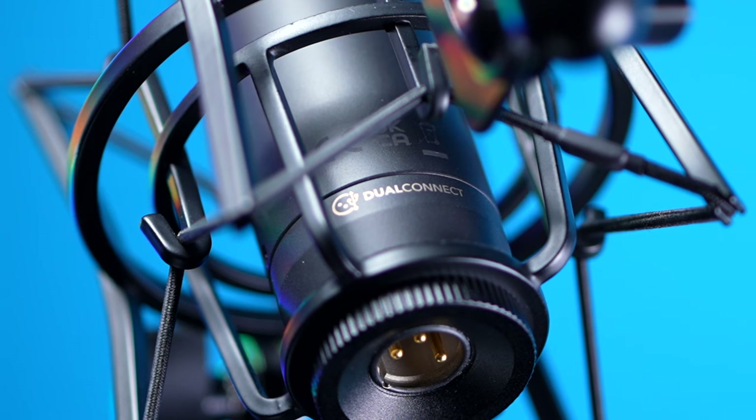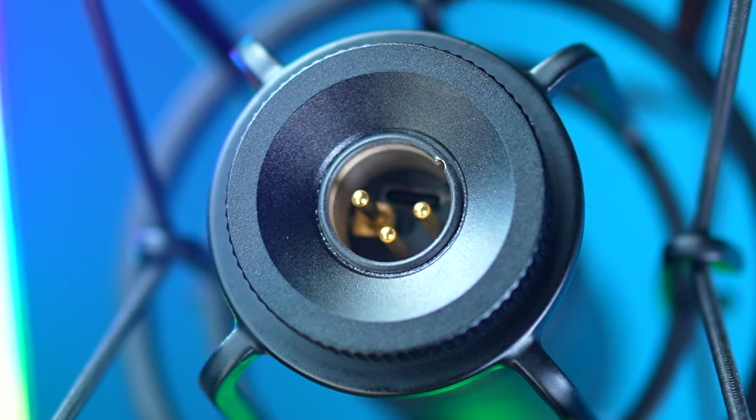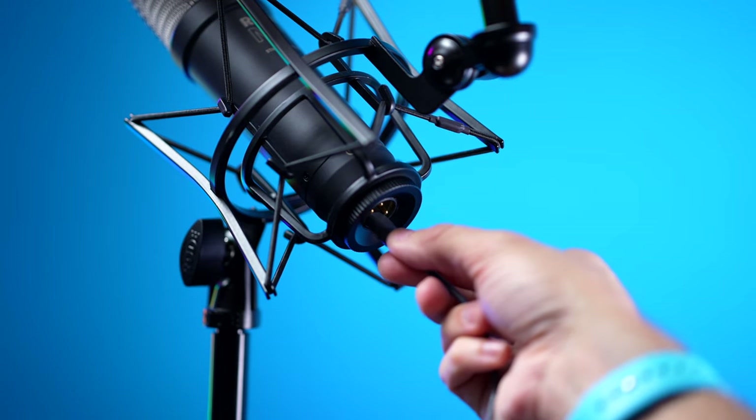The biggest new addition you're going to see on the NT1 5th generation is in the connector on the bottom. It is what Rode calls dual connect, because there are dual connectors in there. You have your XLR connector as you would expect, but there's also a USB-C port because this can be used as a USB-C microphone with your computer or any device that has a USB-C input. The only downside is that some other cables might not fit because it's a very tight, specific fit — the Rode cables work well, but other USB cables may or may not fit.